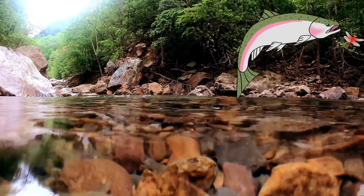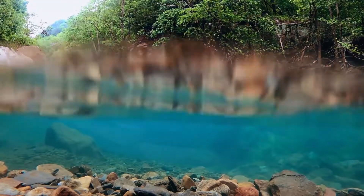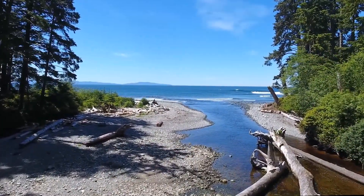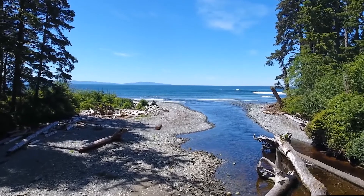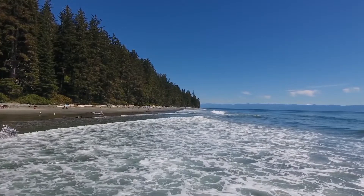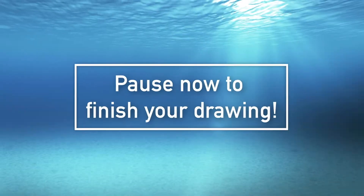Us steelhead try to find the biggest and juiciest bugs to eat. Times like this make me feel especially grateful for this wonderful river. Each time when we left the river to make the long trek to the ocean, we left with the comfort that it would always be here to greet us again. If you need more time to finish your drawing, pause the video right here.